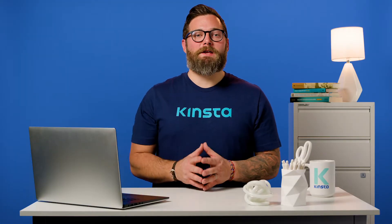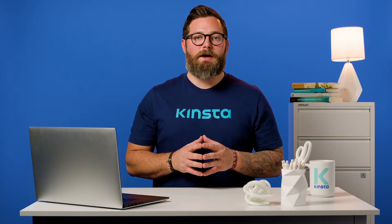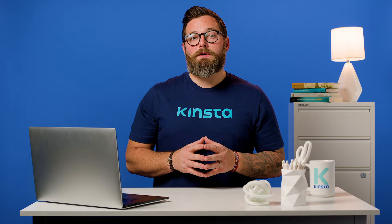So you've got your website all set up, but you're unsure how to drive traffic to your website. This video series is devoted to showing you 76 tried and true methods to do just that. Alicia, MJ, and I are covering topics such as content marketing, creating communities, social media, and more.